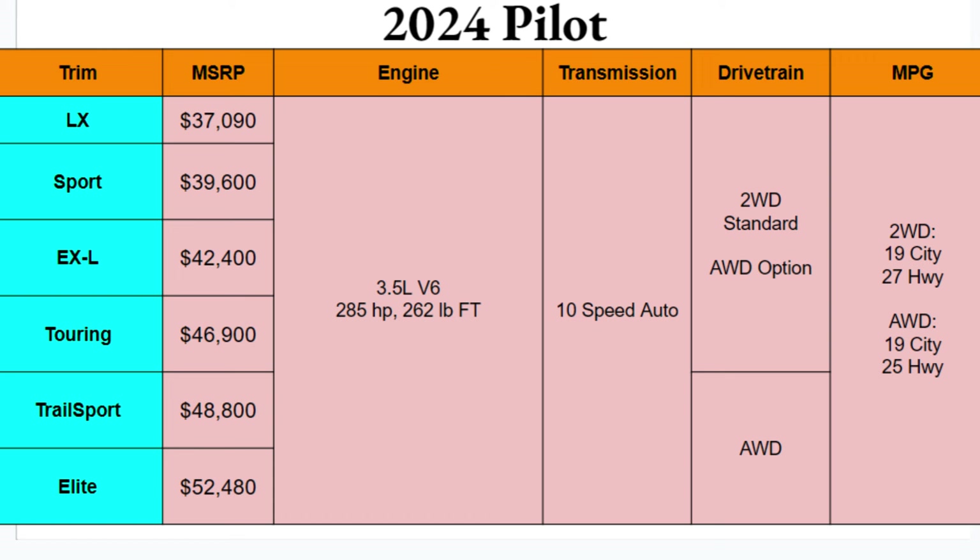You have six different trim options for the 2024 Pilot: LX, Sport, EXL, Touring, Trail Sport, and Elite, ranging from prices of nearly $37,100 to over $52,000 at the Elite. So across these six trims with a price difference of about $15,000, there is a Pilot that fits your budget with the looks that you want.